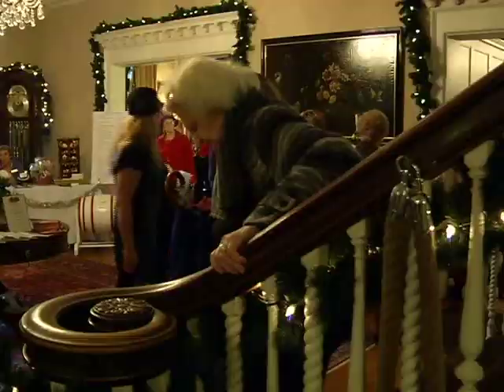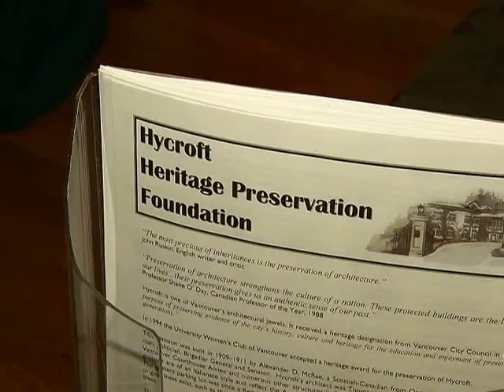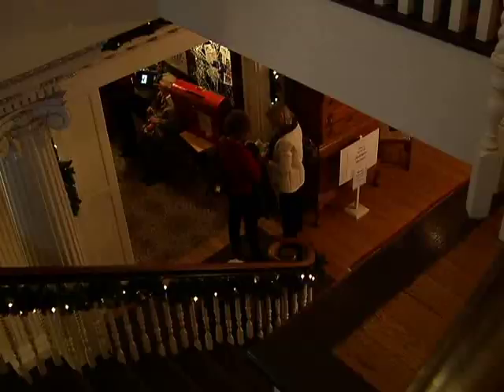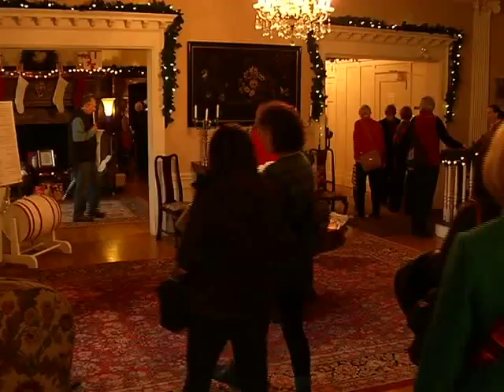One visitor came principally to look at the architecture of the building with his wife and daughter, noting it's a very interesting thing to look at and to buy. The money raised through tickets, raffles, and the Christmas shop sustains the building, since the University Women's Club are stewards of Highcroft, and also funds scholarships and bursaries. When the women purchased the house in 1962 — when women couldn't get mortgages — they worked very hard to raise the funds, and have maintained and restored it ever since.